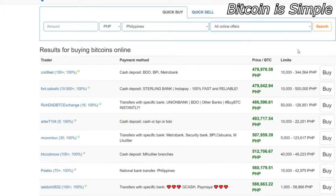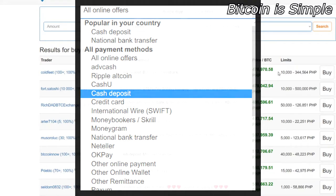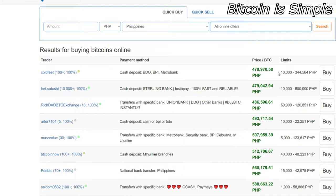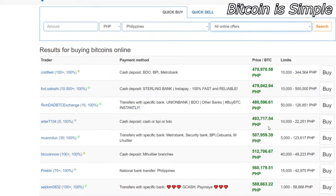This is a strong point of this website because they accept many types of payment methods. You can use Neteller, credit card, cash deposit, PayPal, Payoneer, WeChat, and you can also pay with cryptocurrency. If you already have Ripple, Litecoin, or Ethereum, you can use them to pay for your Bitcoin. If you take some time using this website you will probably find a very good deal.